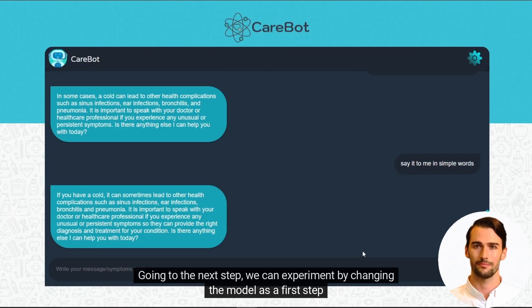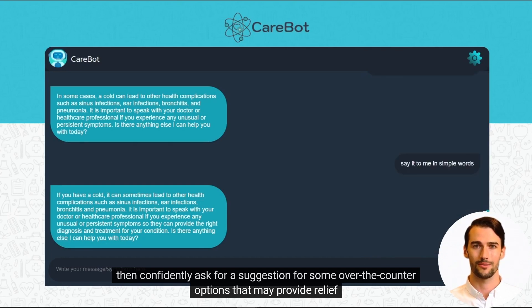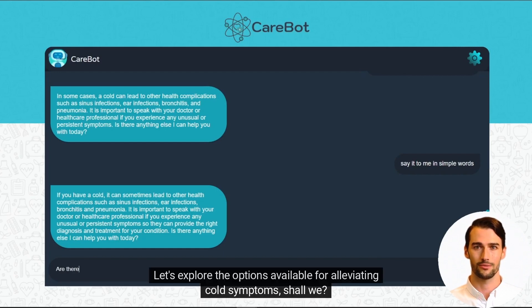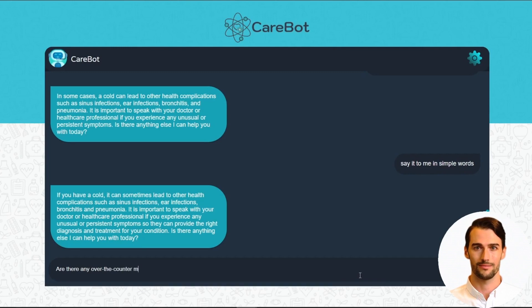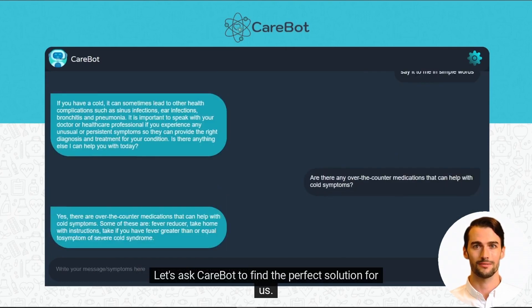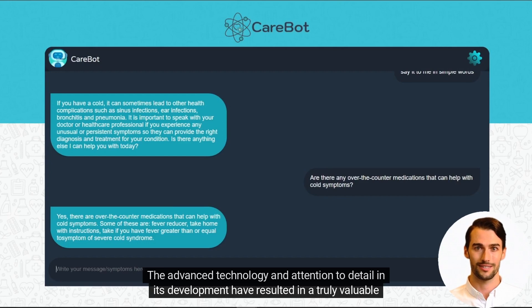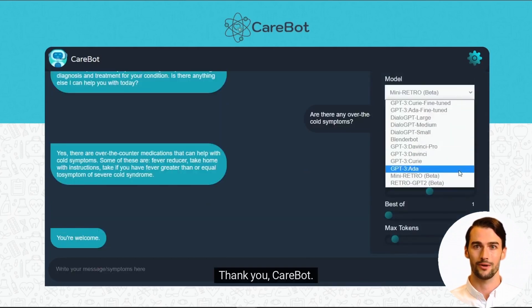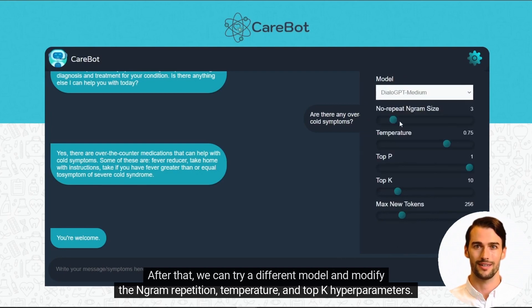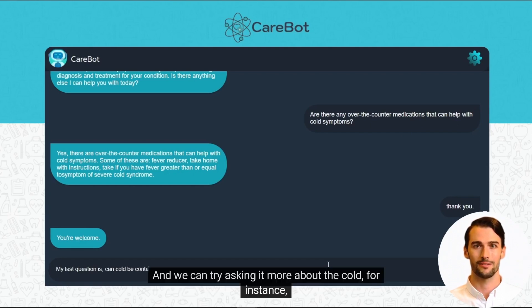Going to the next step, we can experiment by changing the model. Then we can confidently ask for a suggestion for some over-the-counter options that may provide relief. Let's explore the options available for alleviating cold symptoms. We would like to know if any over-the-counter medications can help with cold symptoms, so let's ask CareBot to find the perfect solution for us. We are genuinely grateful for the insightful and informative response provided by CareBot. After that, we can try a different model and modify the n-gram repetition, temperature, and Top-K hyperparameters. Top-K ensures that the less probable words do not have any chance to appear in the generated text.